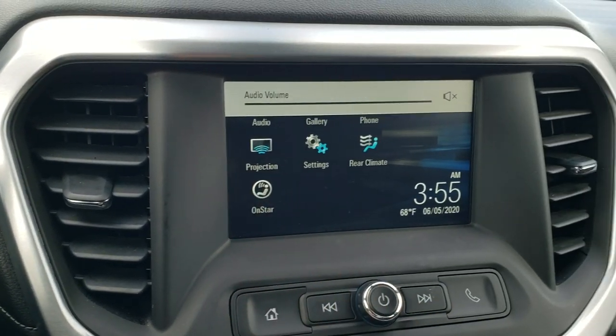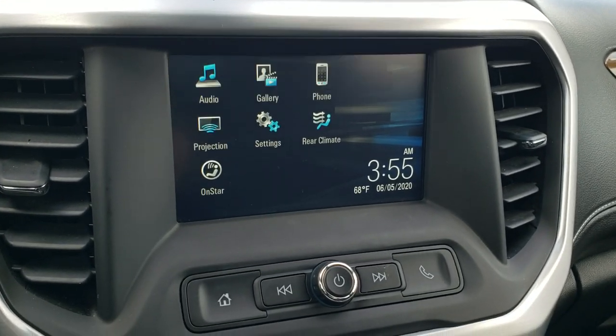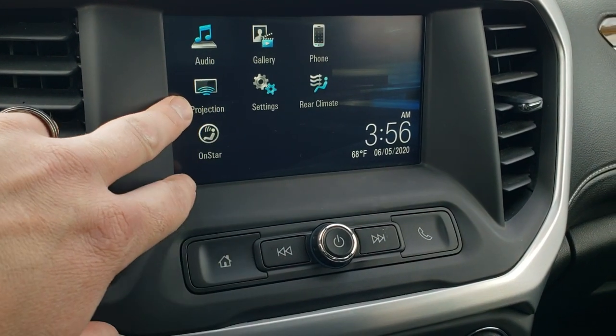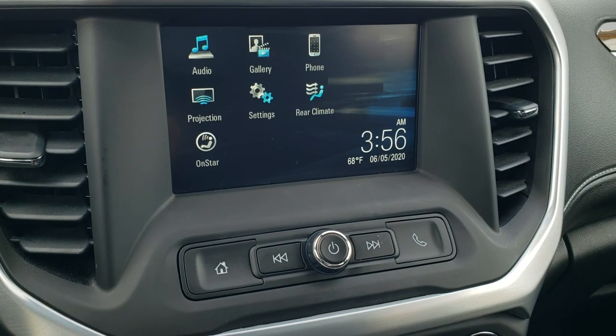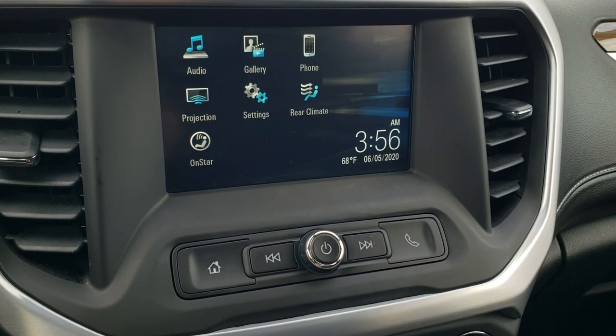This one has the GMC IntelliLink system with AM, FM, and Sirius XM radio capabilities. It also has the projection manager so you can do Android Auto and Apple CarPlay on here as well. And this is where your backup camera shows up too.